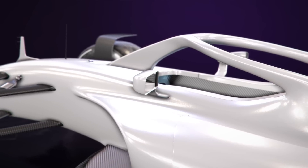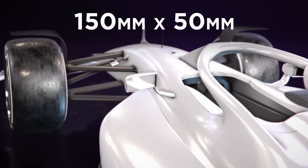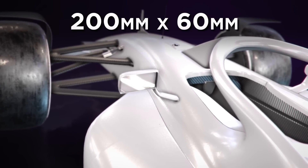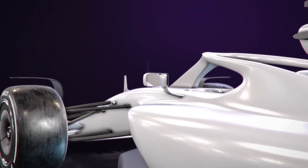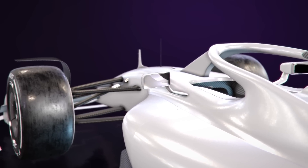Larger mirrors will also be introduced to improve rearward visibility, and some teams have already tested these in practice sessions. These will be extended from 150mm by 50mm to 200mm by 60mm. Drivers have complained for years that they can never see out of the mirrors, and so the extended width should offer more peripheral vision.